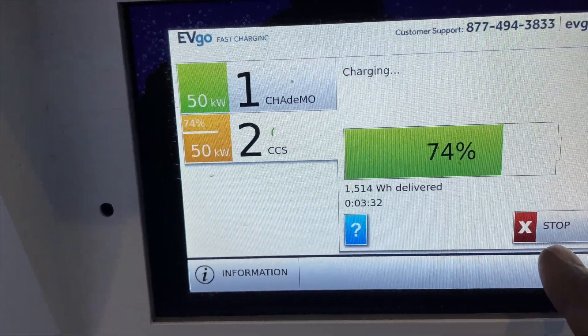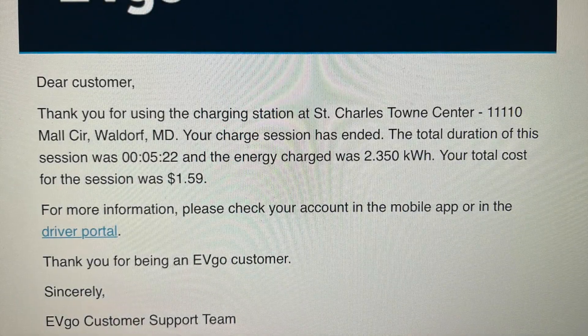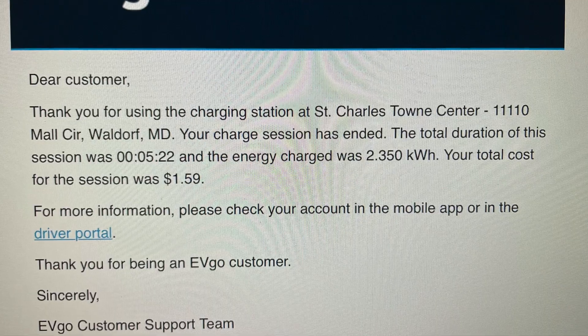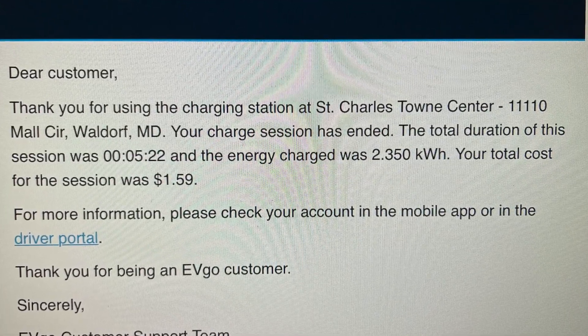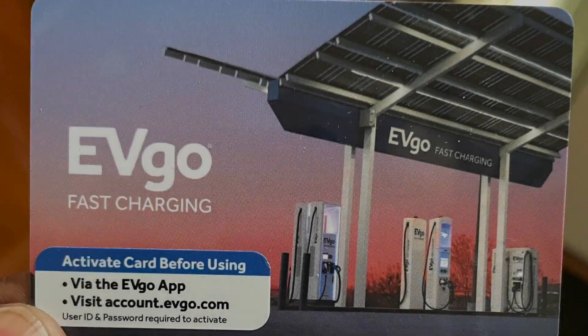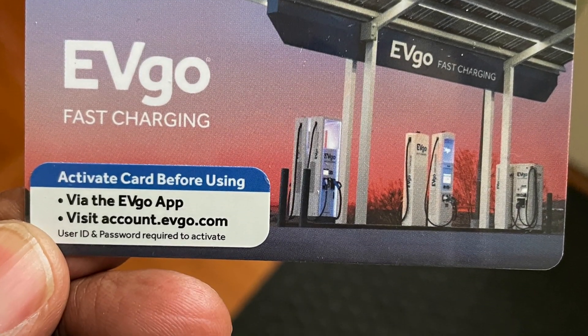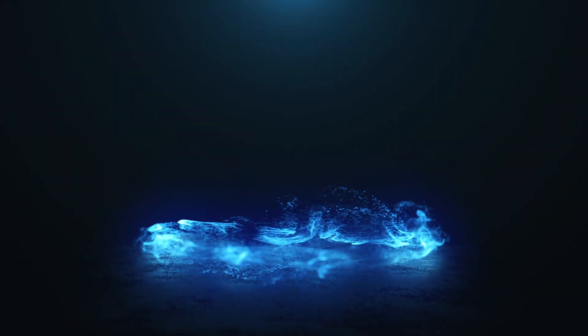Congratulations to the Tesla Owners Club of Pennsylvania who did some great work getting this done. To stop charging, you hit that little X button and you're done. The last thing I'd like to share is the bill I received: they charged me $1.59 for charging for 5 minutes and 22 seconds. All is well. Thanks everyone for watching, and stay tuned for more on 'Don't Waste Your Time.' Peace.